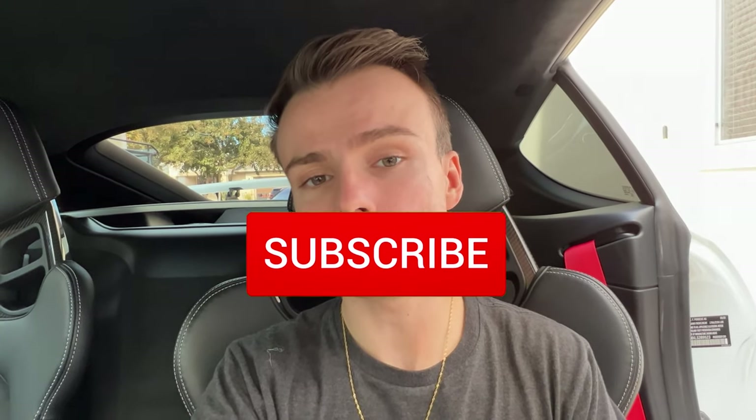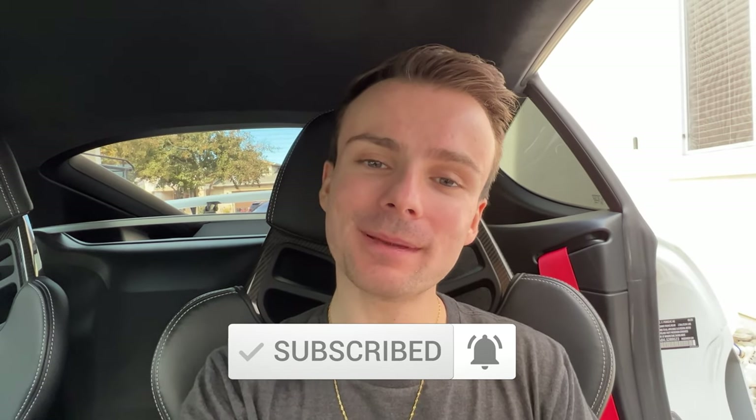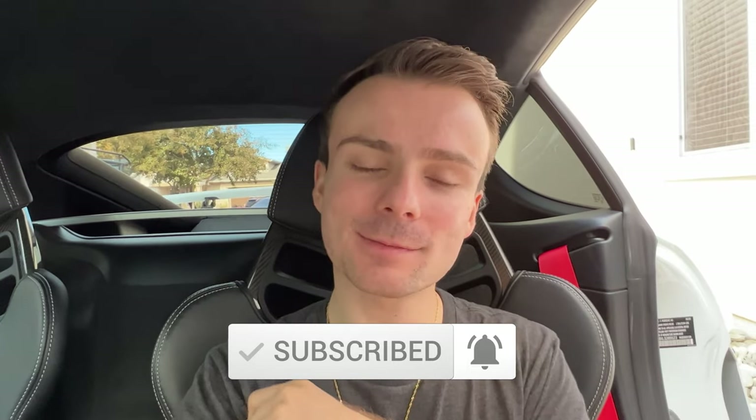Thank you guys so much for watching this video. If you have any questions about PPF film or vinyl wrap, or you plan on getting your car PPF'd soon, drop a comment below — I will answer any and all questions. I love to engage with my viewers, so if you have any questions or concerns that I didn't cover, drop a comment below and I'll get back to you as soon as possible. If you're new to the channel, hit that subscribe button and I'll see you guys next time.